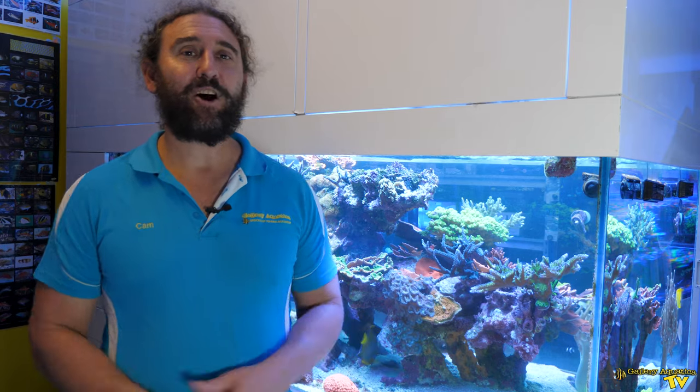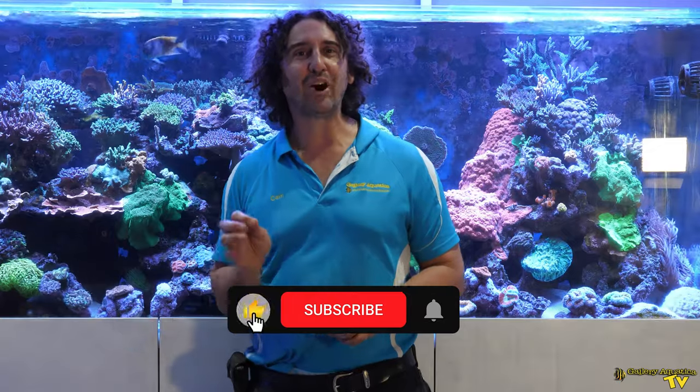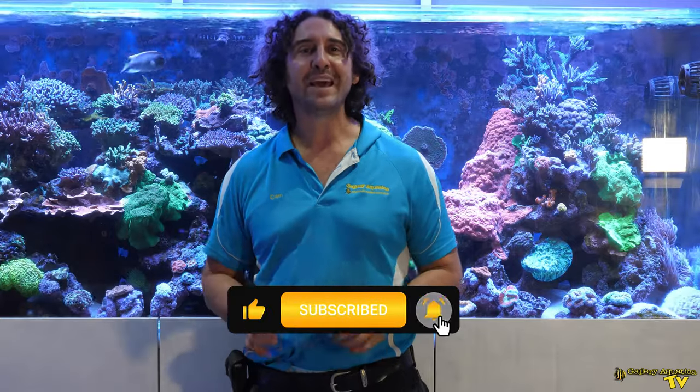That's it for today's episode — a bit of a sad update on the Gallery Aquatica display tank. I'm Cam the Fish Guy, happy reefing! Don't forget to like and comment on all our videos and subscribe to our channel. Stay tuned to Gallery Aquatica TV for more exciting episodes to come.